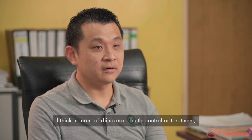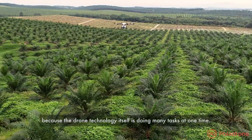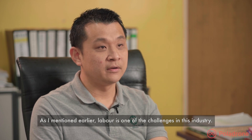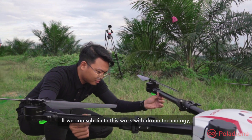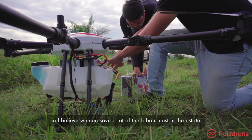In terms of overall service with the control of treatment, I'm very positive about this technology because the drone technology itself is doing many tasks at one time. As I mentioned earlier, labor is one of the challenges in this industry. So if we can substitute this work with drone technology, I believe we can save a lot of labor costs in the estate.